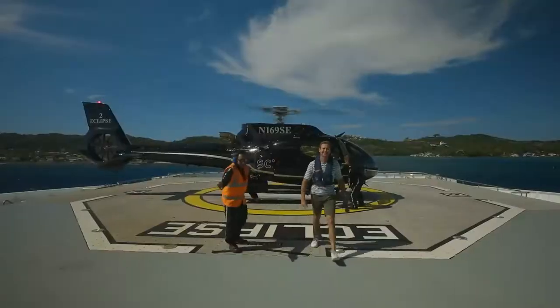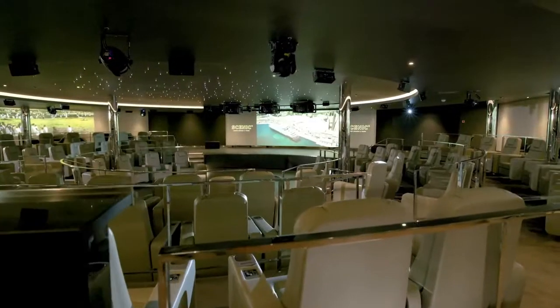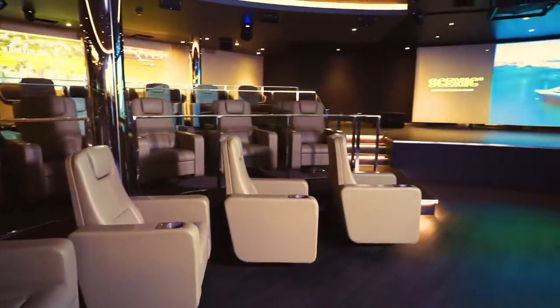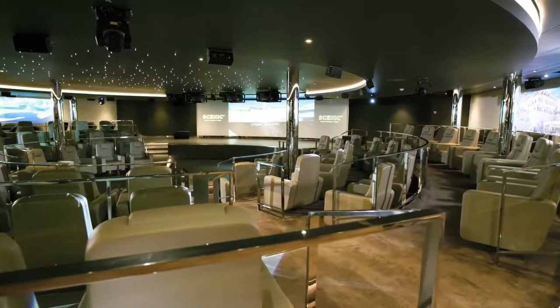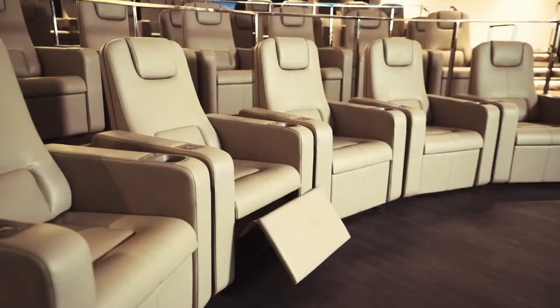And they said, you know what Brad, that was the highlight of the whole trip. Here we are at the state-of-the-art Scenic Eclipse Theatre, featuring three specially designed purpose-built screens, 360-degree surround sound and the most luxurious seats you'll find on the high seas.